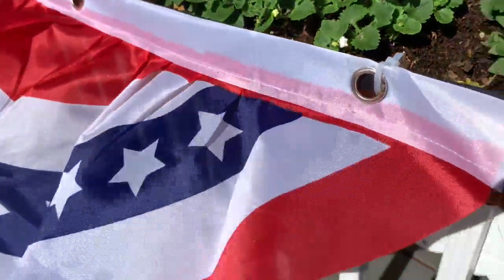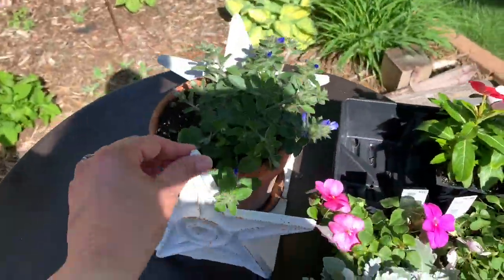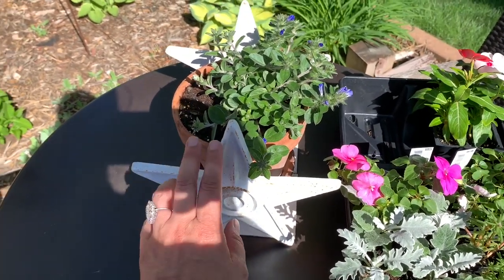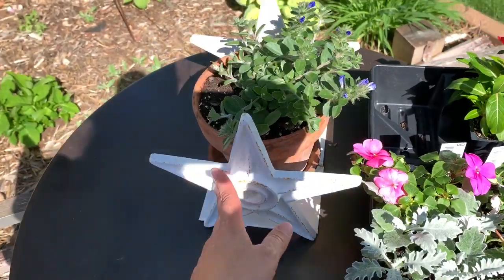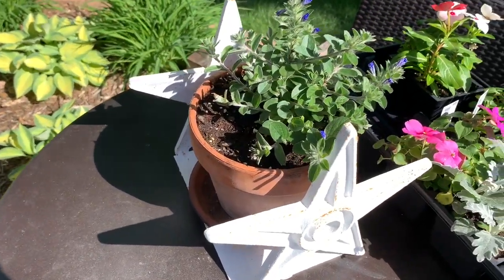Apparently they are perennial here in Minnesota — who knew? These are just two Texas star bookends that I had picked up at a yard sale and haven't been using inside, so I decided to use them here as like a little plant stand.